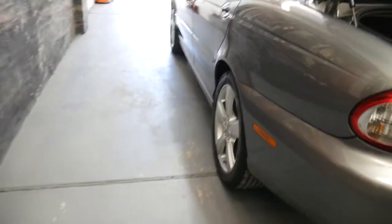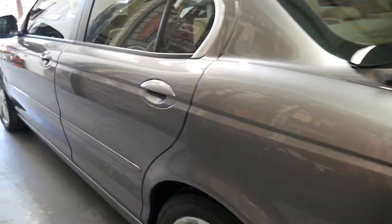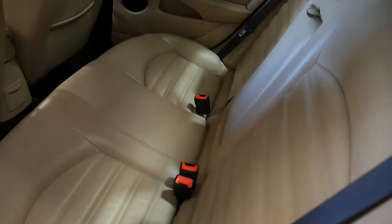He traded it on a beautiful old Jag that we've had for a little while — one of our collector's items — and he's been keen on buying this car from us for a while. It's got split folding rear seats.